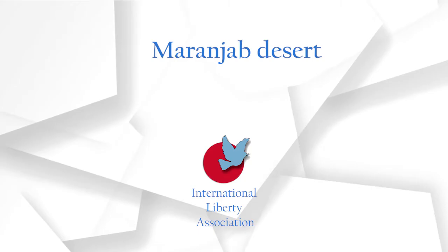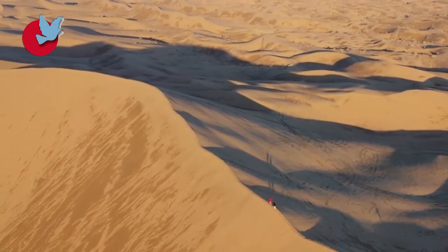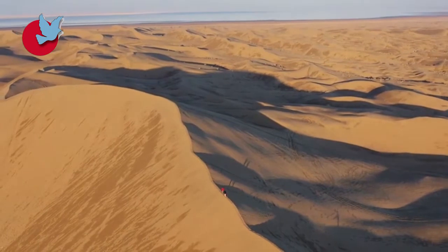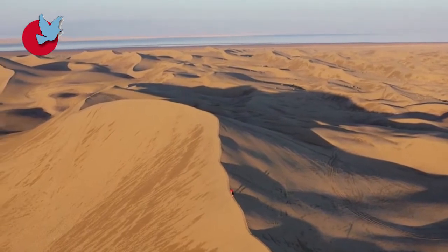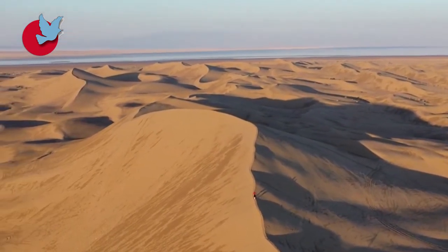Maranjab Desert. Maranjab Desert is located north of Aran-o-Bidgol City in Isfahan Province. The average elevation of this desert is 850 metres above sea level. The major part of this desert is covered in sand dunes and sandy areas, and the vegetation is rich.